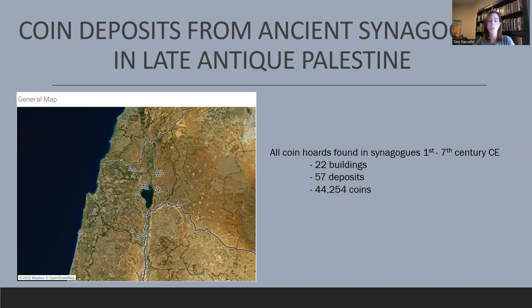The dissertation as a whole looks at all coin hordes that have been found in ancient synagogues from late antiquity. It is a database that gives an overview of all coin groups of four coins or more that were placed in or next to an ancient synagogue dating from the 1st century CE to the 7th century CE, predominantly within Israel-Palestine and some in the diaspora. In total, I looked at 57 separate coin hordes, or deposits, dispersed over 22 separate synagogue buildings, here shown on this map.